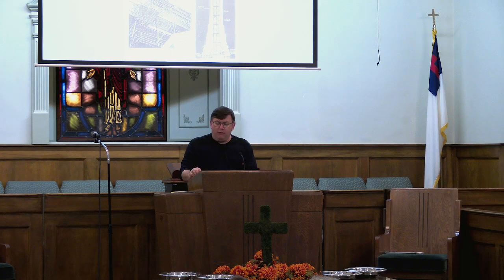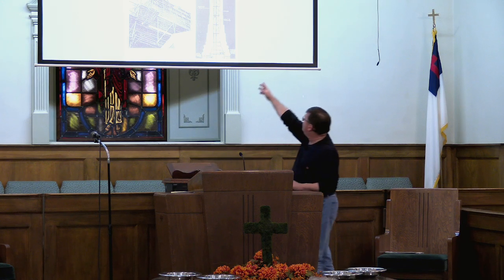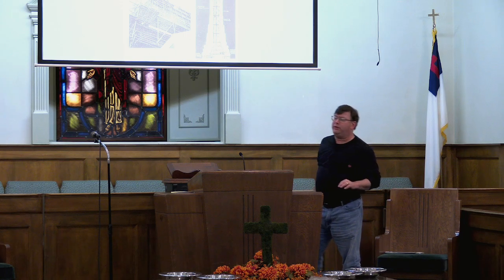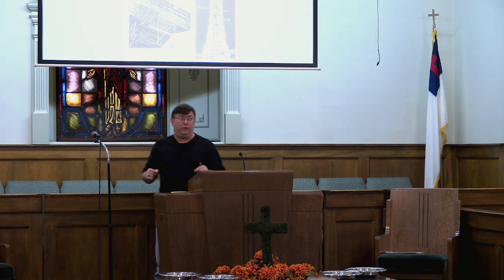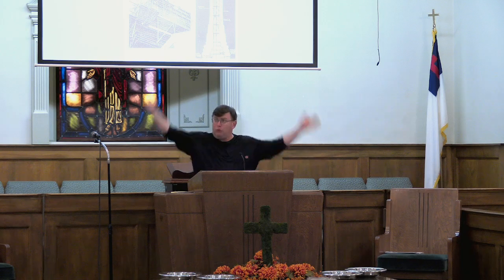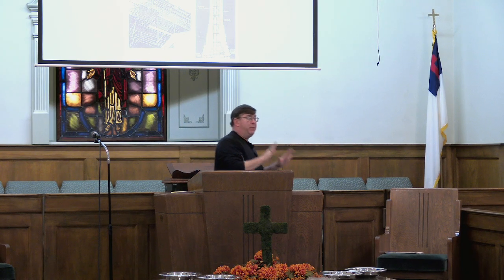The Empire State Building is iconic. It was built between 1930 and 1931, and it opened on May 1st, 1931 — 45 days ahead of schedule. They had that mooring tower, which added an extra 200 feet to the amazing 1,050-foot-tall building — a 102-story building at that time — because they wanted to maintain the Empire State's supremacy as the tallest building in New York, maybe even the tallest building in the world.